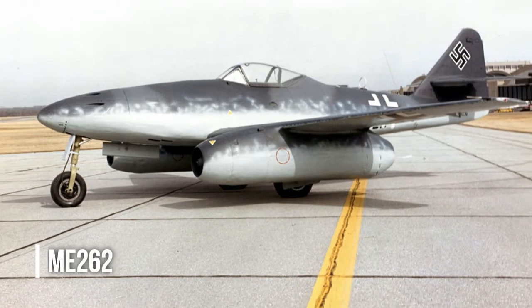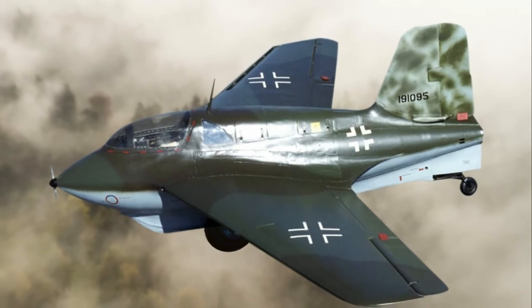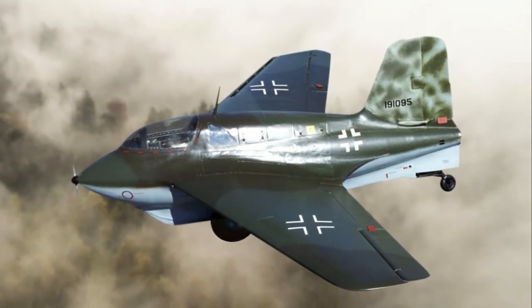Coming straight out of World War II, the world had only become more and more curious about military aviation, especially with aircraft like the V-2, Me-262, and Me-163 being produced out of a war-torn Germany.